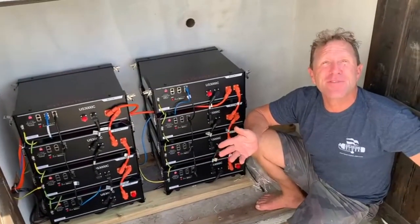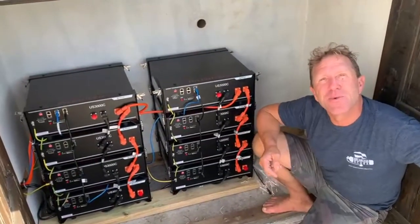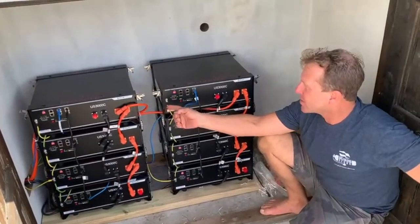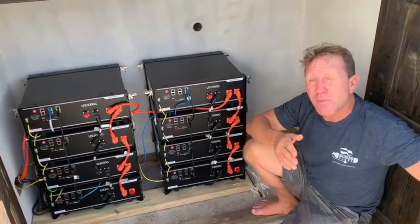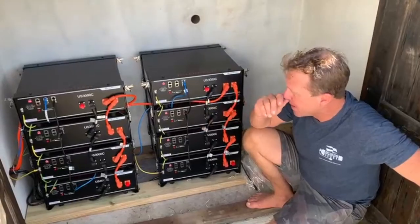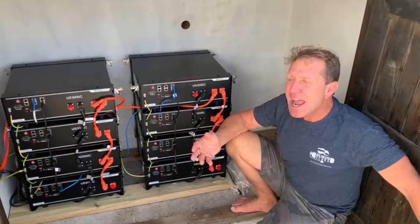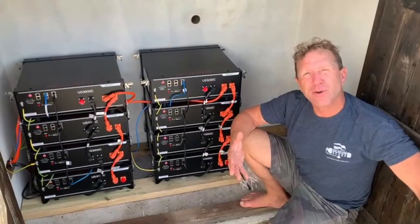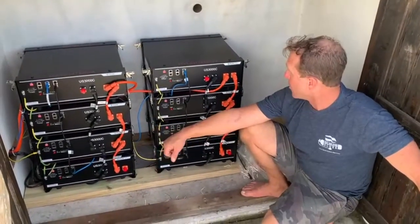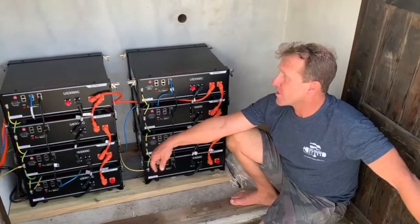Now it's 2:30 in the afternoon and they're at 85, maybe even 90 percent, just with the 14 panels on top. These are wonderful batteries. They're smart batteries - they talk to themselves, they balance each other, keep it even. Most importantly, you can run them very low without damage, unlike typical 12 volt wet or gel batteries. These you can run low and they're magnificent - guaranteed for 10 years, and we're hoping to get many more years than that.